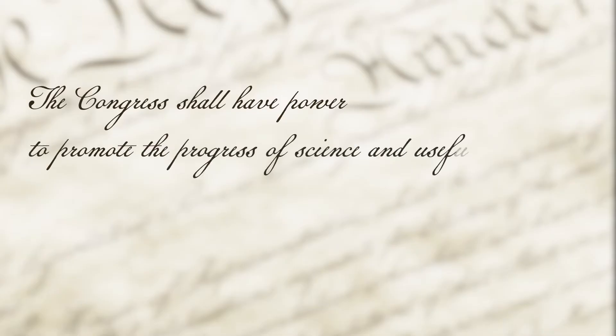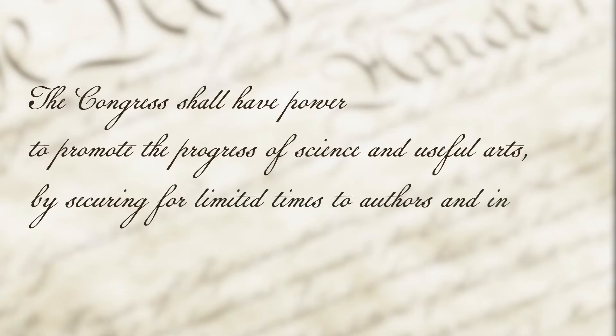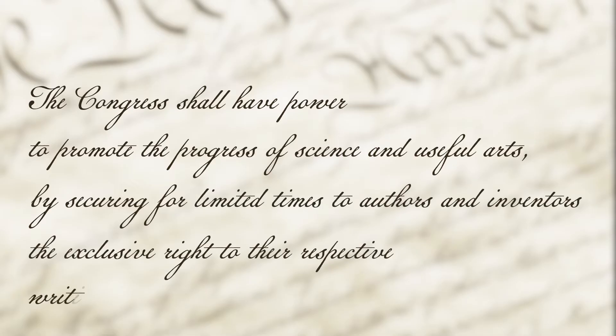However, there was no dispute with respect to Article I, Section 8, Clause 8, also known as the Patent and Copyright Clause: "The Congress shall have power to promote the progress of science and useful arts by securing for limited times to authors and inventors the exclusive right to their respective writings and discoveries."